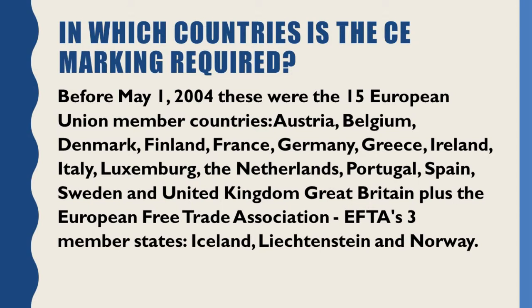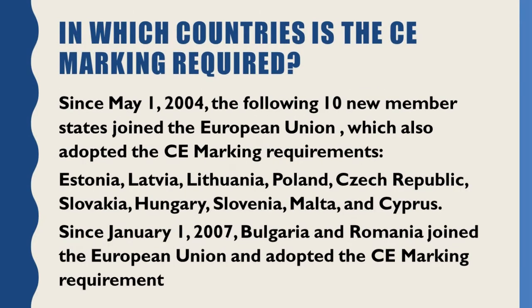Before May 1, 2004, these were the fifteen European Union member countries: Austria, Belgium, Denmark, Finland, France, Germany, Greece, Ireland, Italy, Luxembourg, the Netherlands, Portugal, Spain, Sweden, and United Kingdom (Great Britain), plus the European Free Trade Association (EFTA)'s three member states: Iceland, Liechtenstein, and Norway.